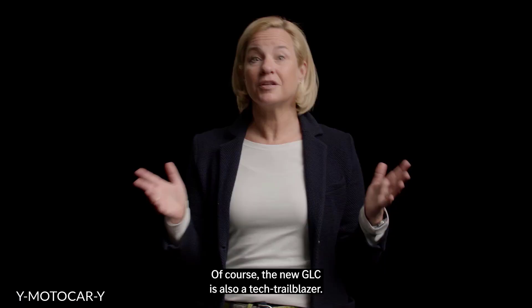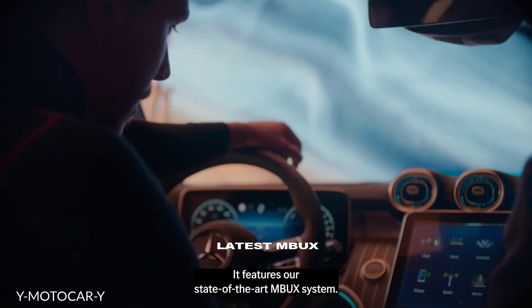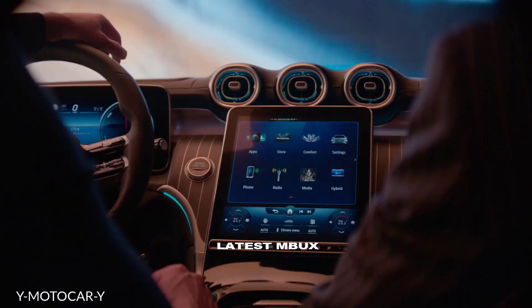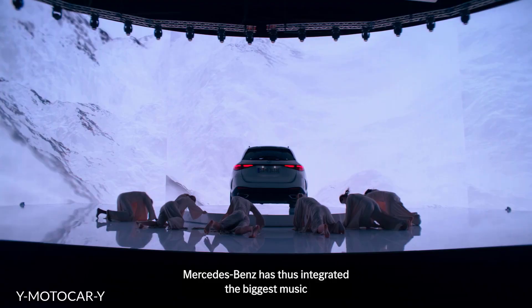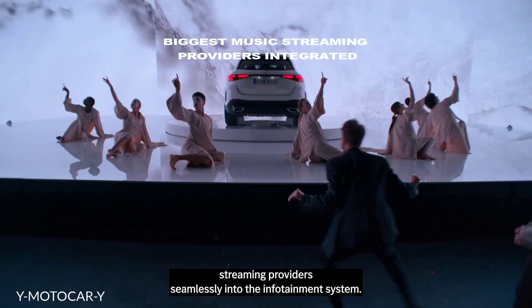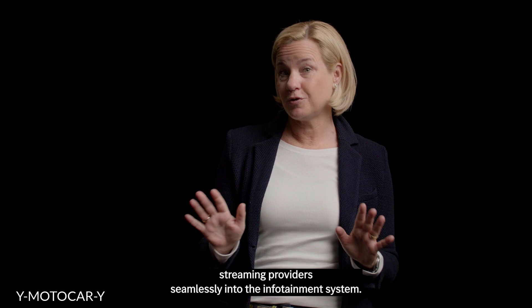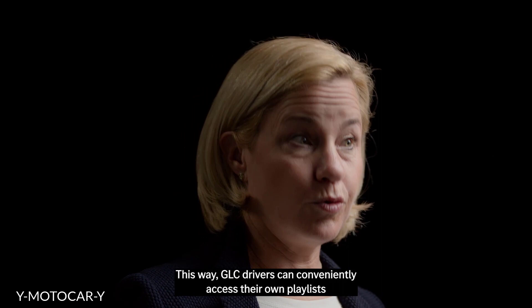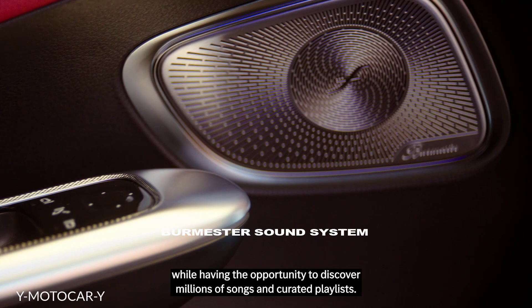Of course, the new GLC is also a tech trailblazer. It features our state-of-the-art MBUX system. Once you've tried it, you have to have it. The same goes for other great features like online music. Mercedes-Benz has integrated the biggest music streaming providers seamlessly into the infotainment system. This way, GLC drivers can conveniently access their own playlists while having the opportunity to discover millions of songs and curated playlists.